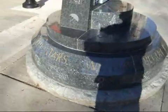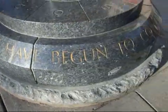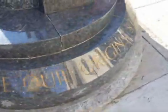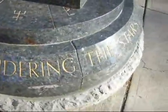And the inscription reads: 'We have begun to contemplate our origins. Star stuff pondering the stars.'